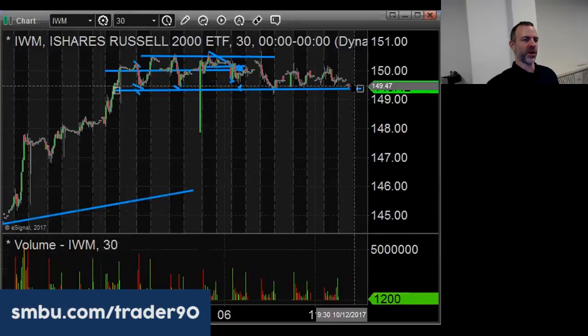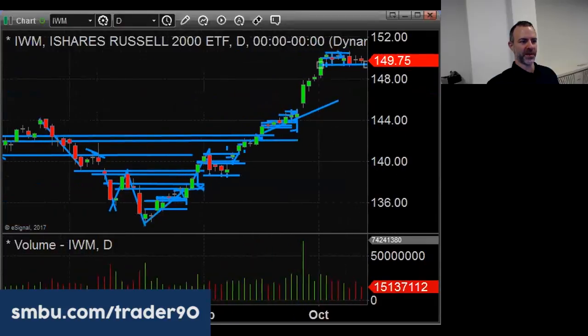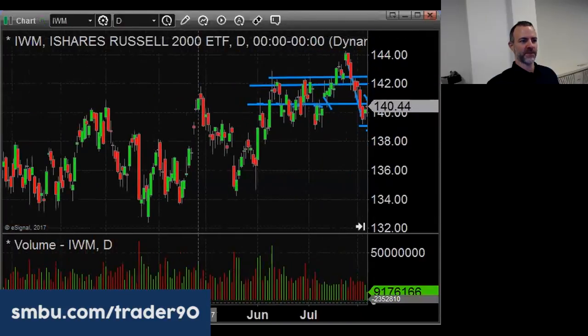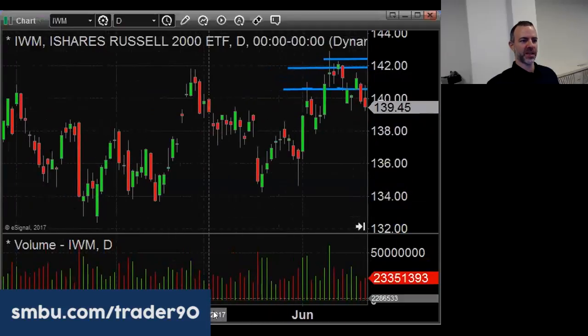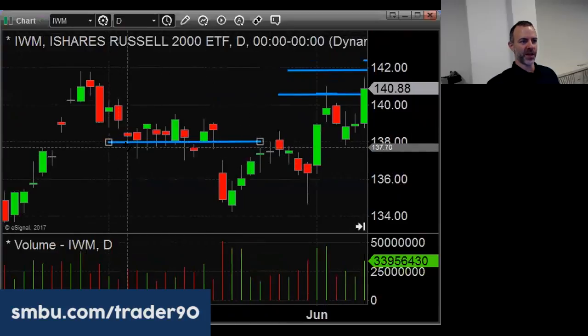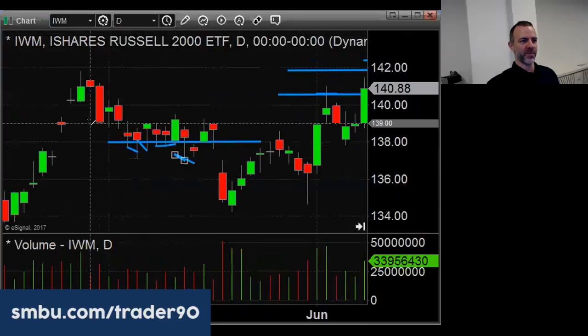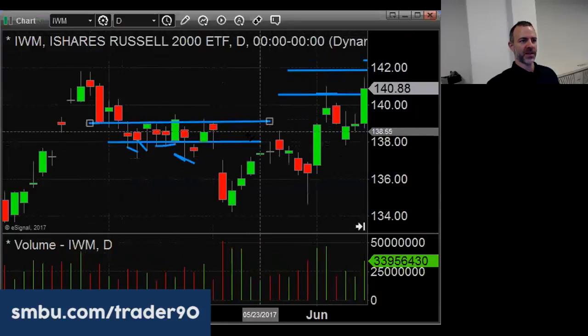We've tested it one, two, three, four, five — today's six. So six out of seven days we're touching this 149.40 area. If you go to the daily on IWM, the closest we've seen to this was back in May — it wasn't quite as clean and tight. You can see in that case around 138 they were buying — every day it was wicking below, wicking below.